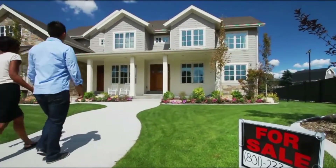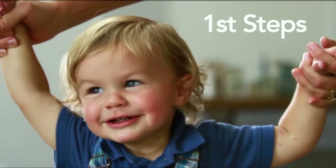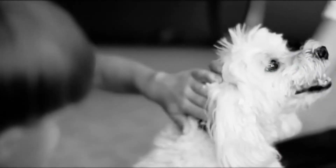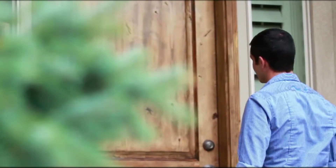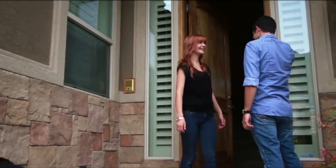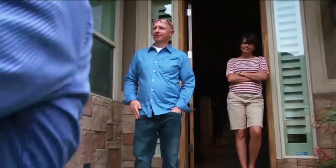In your home, you will see many firsts — first steps, first pets, and first dates. Whether you're looking for your first or last home, you want to partner with a first-choice lender to make securing a mortgage as easy as possible. Home buyers have relied on Academy Mortgage for customized home loan solutions and responsible, honest mortgage service for over 25 years. Make Academy your first choice lender.